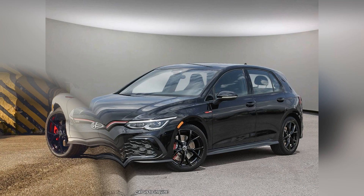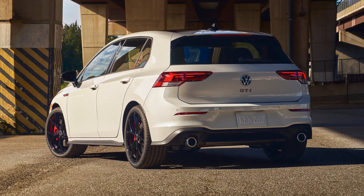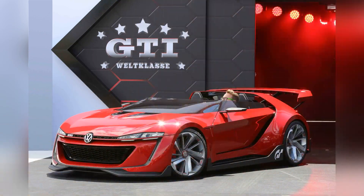Additionally, the GTI is equipped with Volkswagen's suite of advanced safety features, including adaptive cruise control, lane-keeping assist, and automatic emergency braking, ensuring a safe and enjoyable driving experience.